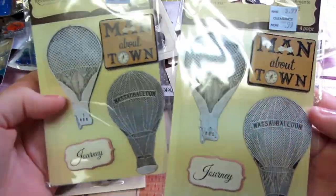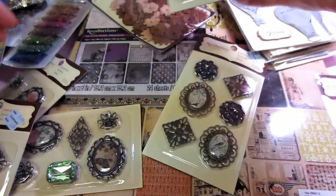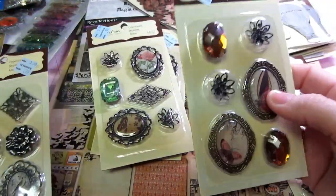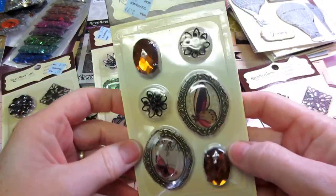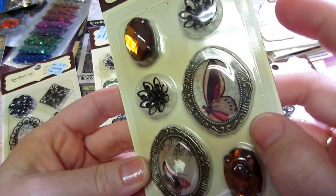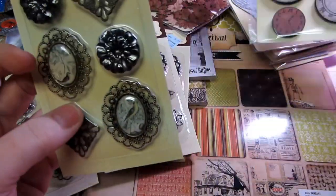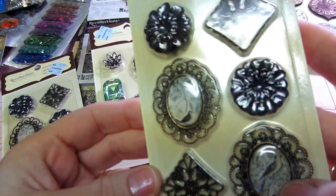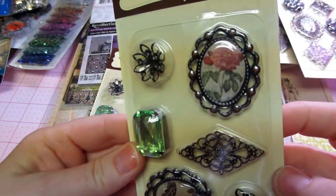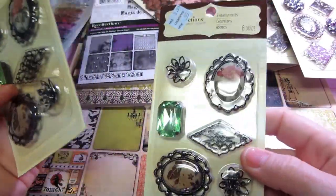And then I got these — they're metal again and very heavy. I haven't ever gotten these before. Hot air balloons, journey, man about town — you could use that for a guy card. Just love them, $0.99. And then these are gorgeous. I think I might use these on some of my Halloween projects. I got two green and two amber. I love these amber blings and metal embellishments. Beautiful flat butterflies. Got the clocks. And then these are mostly metal flowers with birds inside — I really love that. Six pieces in each one.